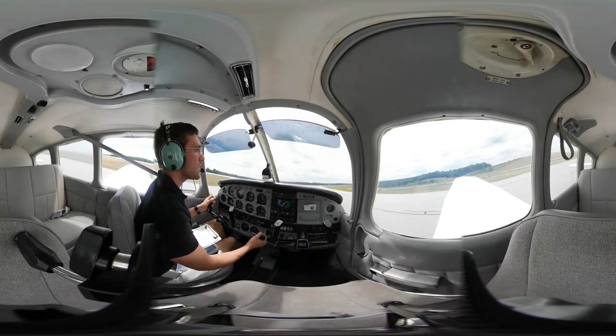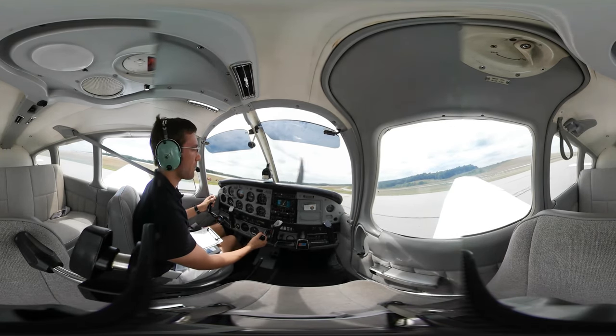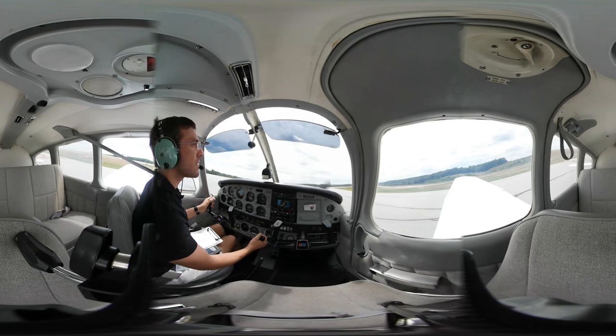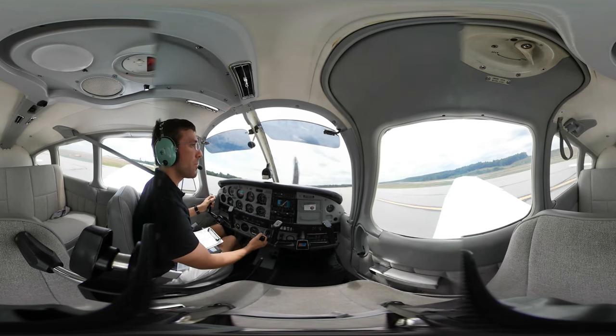Clear for takeoff, runway 11. I'll stay clear of the approach — do you want a right or left turn out? For that traffic, either way, sir, should be no factor either way. Okay, I'll take the right turn out, thank you. Very good.